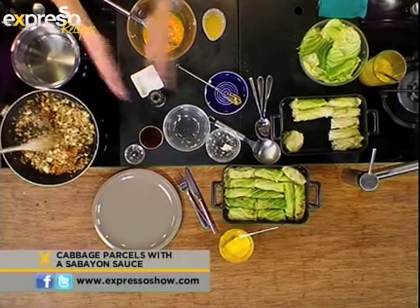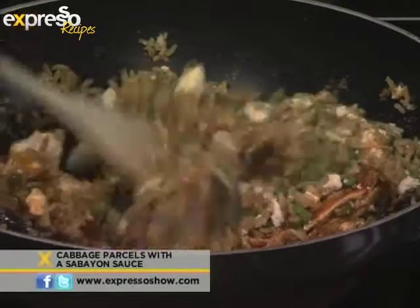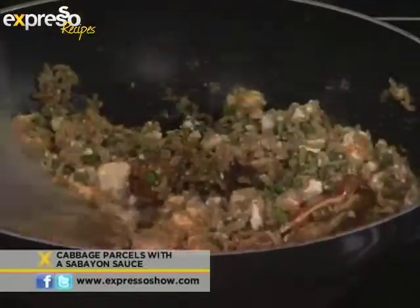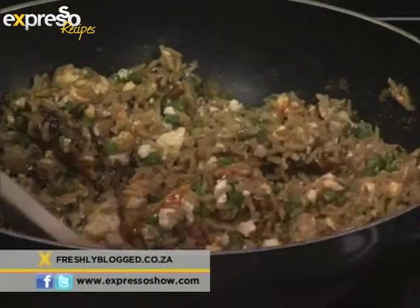They need to come up with their own recipe using these ingredients. And then if you go to freshlyblog.co.za, you're able to vote for who you think has the winning recipe, and you could win amazing prizes. Awesome stuff.